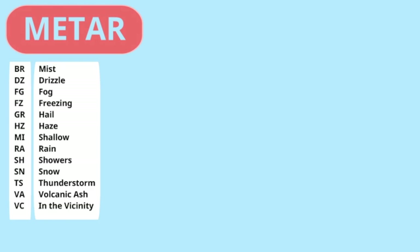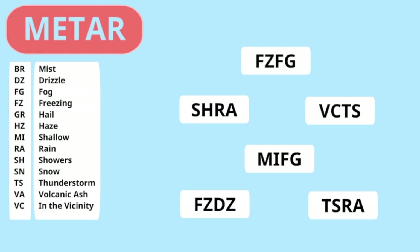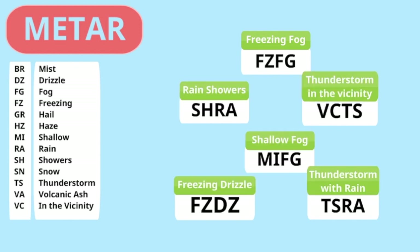For various weather there are many different abbreviations, and some abbreviations can be used together. Why don't we try? Can you find out the meaning of the following abbreviations? You may want to pause the video because in a few seconds I will give you the answer. Did you get all the abbreviations right? Let me know in a comment below this video — I would love to know how well you did.